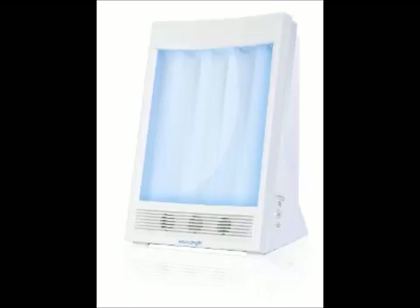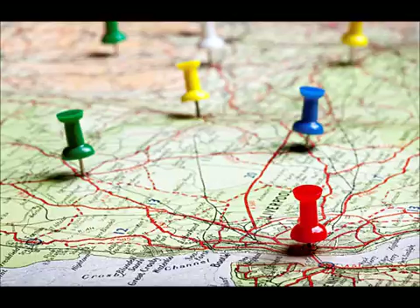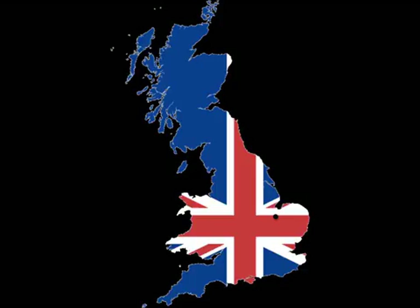The use of tanning facilities has increased in adolescents, particularly females who endeavor to achieve a so-called healthy-looking tan. The second main factor is geographical factors. The rates of skin cancer in Australia in particular are higher than anywhere else in the world, at nearly four times the incidence in America, Canada, and the United Kingdom combined.